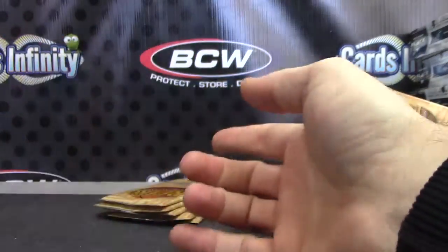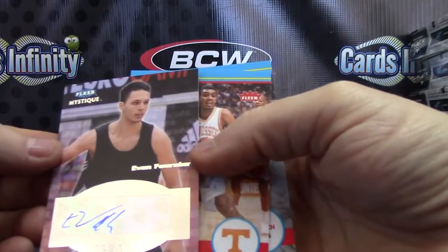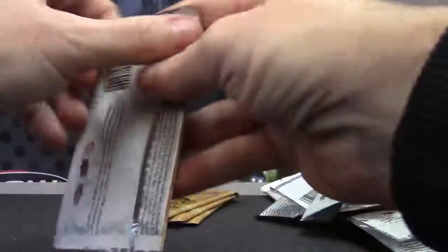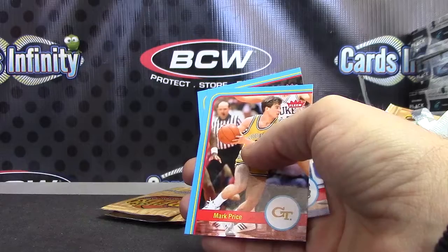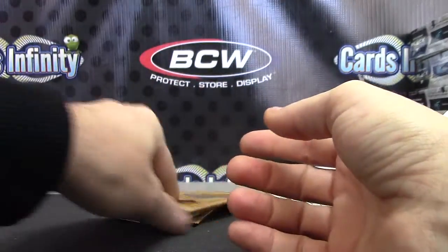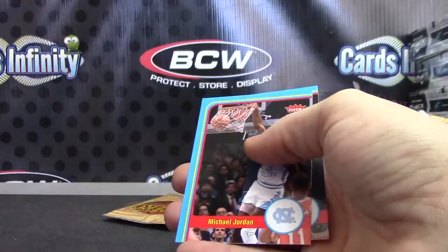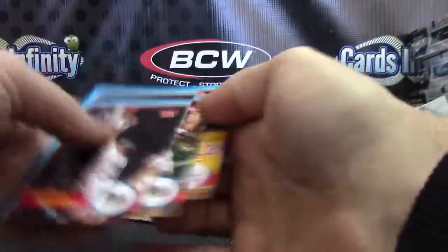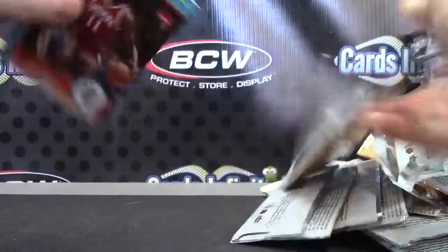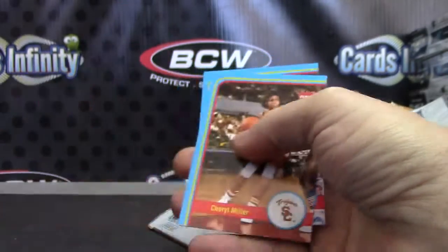Andrew Nicholson, Andrew Nicholson, Kendall Marshall. Evan Fournier — fresh ink. Dennis Rodman metal card — there we go, that one is numbered 43 of 100. Darius Miller, legacy Bill Russell — that one's numbered to 150. Isaiah Thomas, and the last one — autograph Miles Plumlee. There we go, there we go.